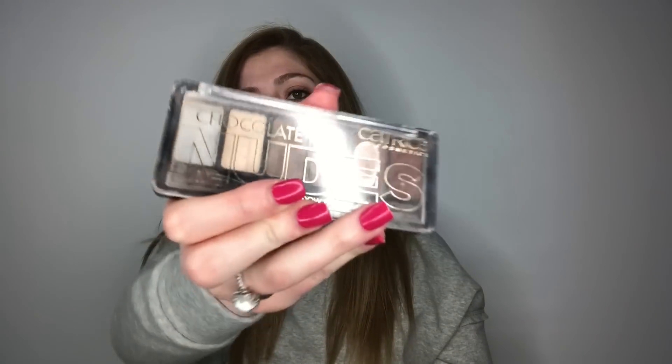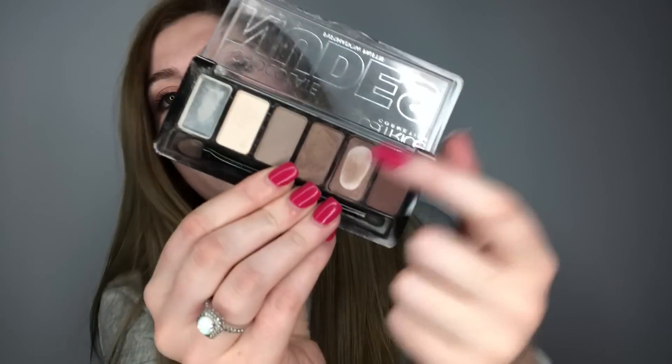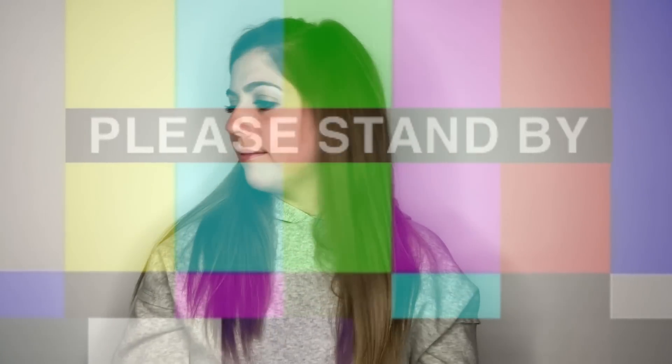My favorite eyeshadows are the Chocolate Nudes palette by Catrice Cosmetics. I've used these for years — my favorite shade is a very light brown and it's almost gone. This palette is less than ten dollars, which I'll link below, because finding an eyeshadow palette for under ten dollars is like a miracle.